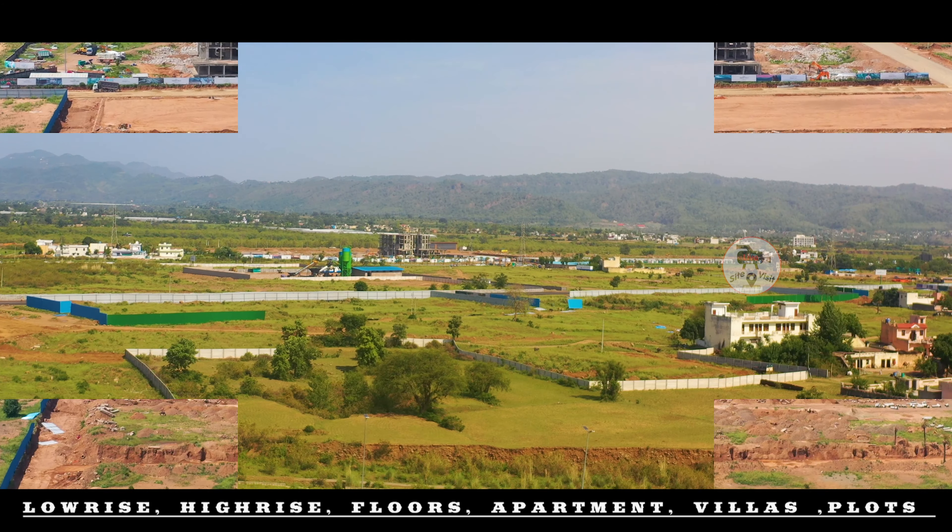If I talk about the residential area, so here you have low-rise, high-rise, floors, apartments, villa, and plots. These are all the things that you are going to find in this project.